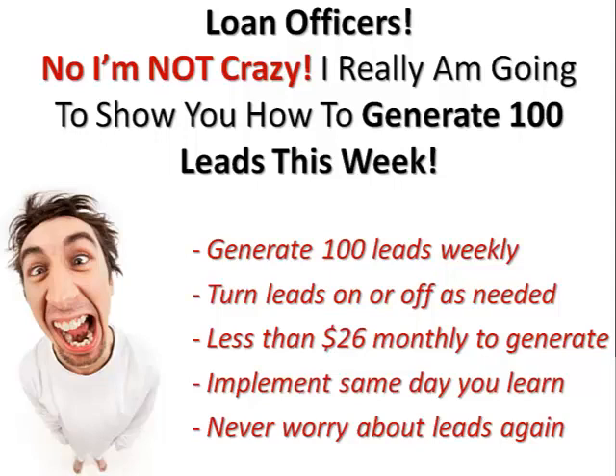That's what I'm going to be talking about during this webinar workshop — how to generate at least 100 leads every single month, and for many of you, up to 100 leads every single week. What would that sort of business do for you? Let's take a look at some of the specifics of this strategy.